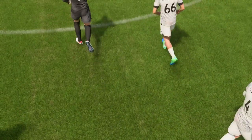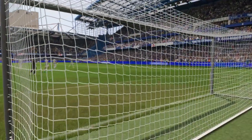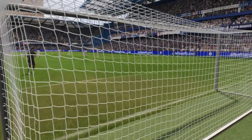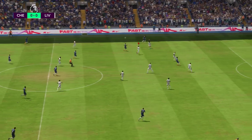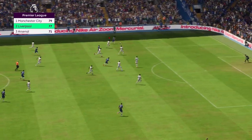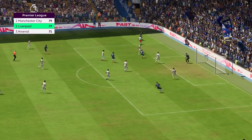Thank you for attending. Enjoy the game. So let's have a look at the table — and there are chances there for the visitors to go top if they can win.